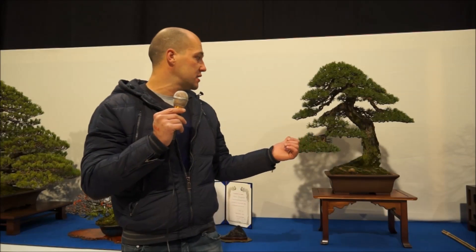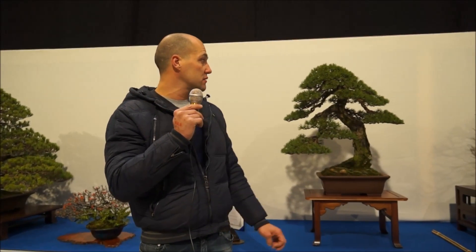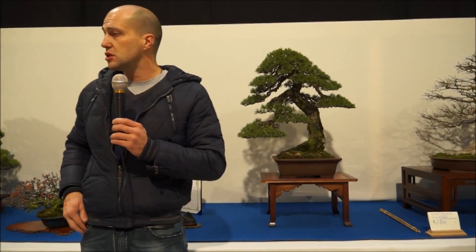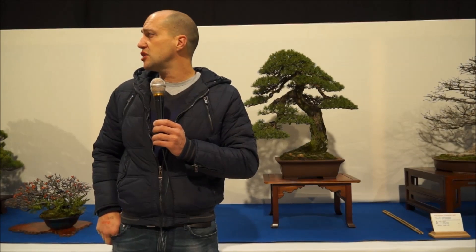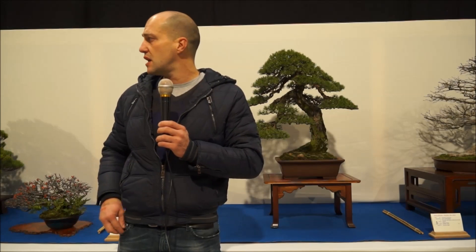This year I presented a Scots pine. The tree was from Spain — I had it for two years and I did the refinement and the repotting into an old Tokoname pot. I also presented a Juniper, which is a Japanese tree that has been in Europe for the last eight to ten years. I changed the inclination — it was in a prostrate style and I made it into a cascade.